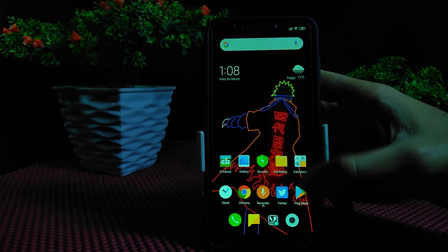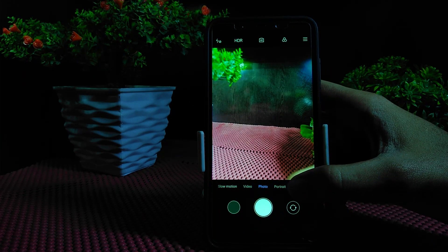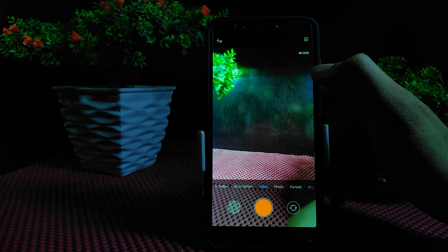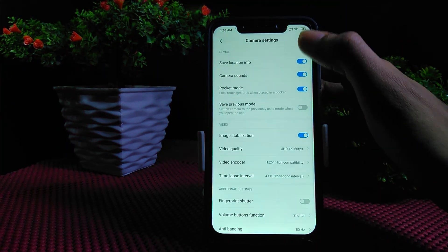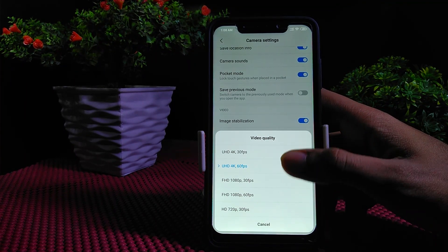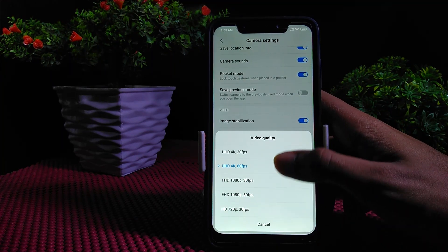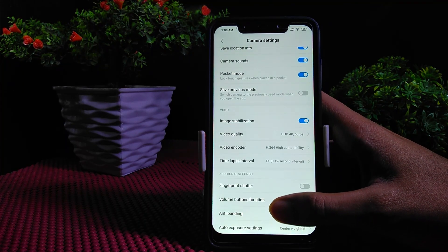Now I'll show you the 4K 60fps. If you swipe left you can go to Videos. At the top you can see 4K UHD. Tap the three lines, then Settings. Find 'Video Quality' — here you can see my default is UHD 4K 60fps. So yes, we get 4K at 60fps, which is extremely smooth.